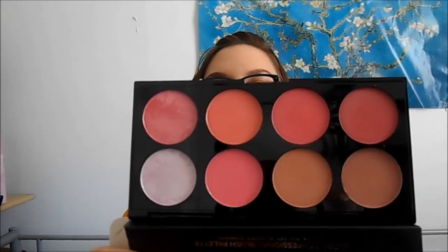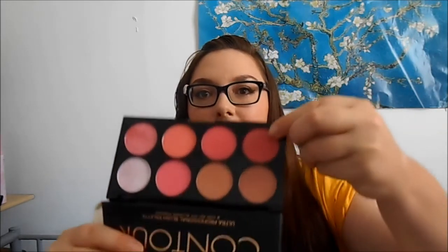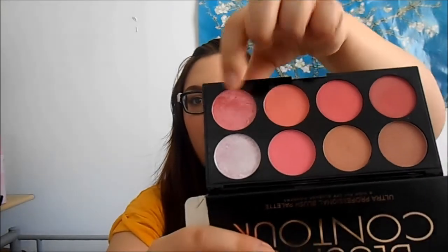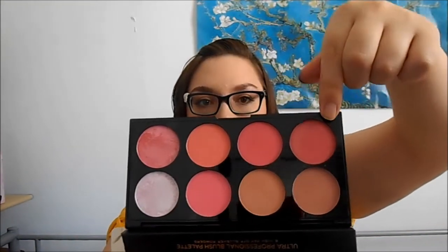I'll probably use them at some point in a video. I think this one is going to be really good for the next couple of months because it's very autumny, and then these ones are more neutral colours. It's nice that you get a shimmery one and a highlighter one, but the rest — these six — are all matte.